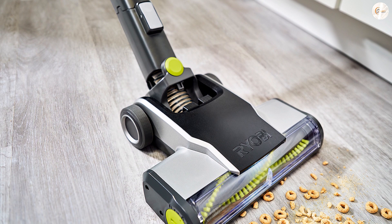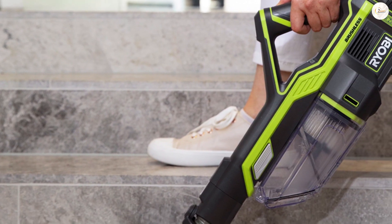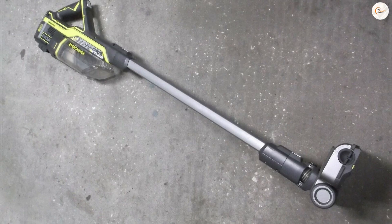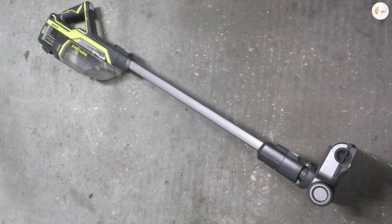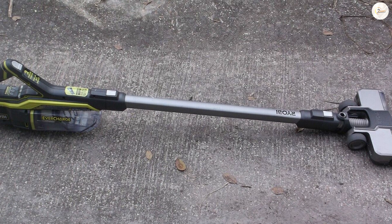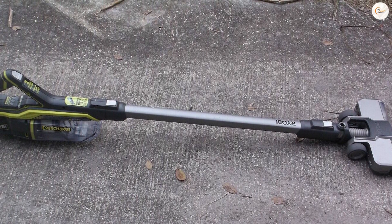Filtration: this vacuum comes with a pre-filter. It easily attaches to the main filter and can capture larger particles, hair, and fur. It also uses a removable HEPA filter. Runtime: the Ryobi vacuum uses a 4Ah lithium-ion battery and can run for 45 minutes. Power: with its brushless technology, it gives a powerful performance. It comes with high and low power modes with a lock-on. Warranty: 3-year warranty period.